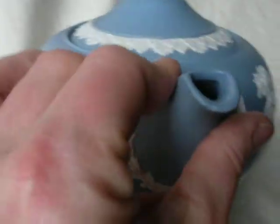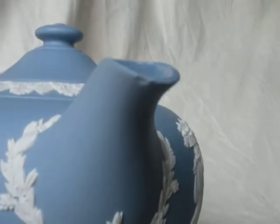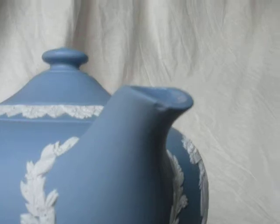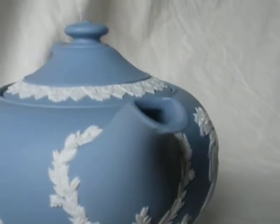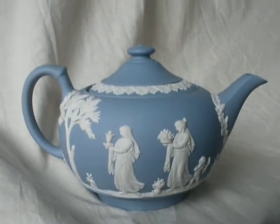So here is the one imperfection, which I didn't even notice until I started to list the item. There it is, a little chip on the spout, which is why the opening bid is so low. That's it, it's really stunning. Good luck bidding and enjoy.